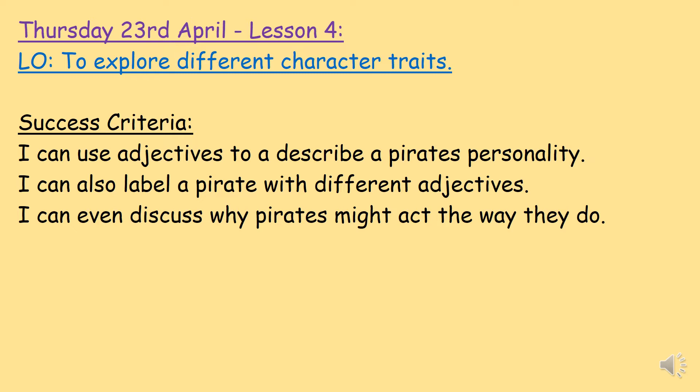Today we are thinking about a pirate's character traits — what a pirate is actually like, what he looks like, how he acts. At the end of this you will be able to use different adjectives to describe a pirate's personality. Adjectives are different words to describe something. So instead of just saying 'happy', we can use different words like 'excited', 'amazing', 'enjoyable', or 'joyful' — making our descriptions more interesting.